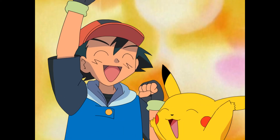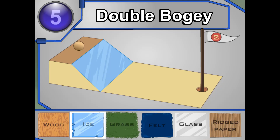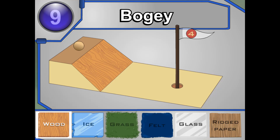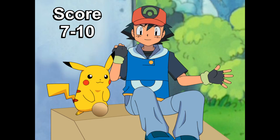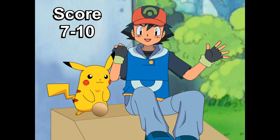Oh yeah! Bicka, bicka! Now you got it — into the hole it goes! Ramp Ball wasn't easy, but the more you play, the better you'll be! Yeah! I'm impressed — you got most of the holes on your first try!